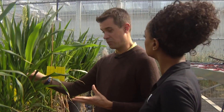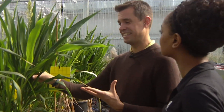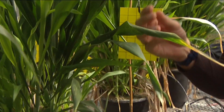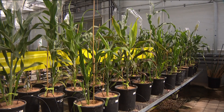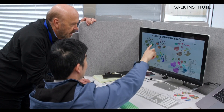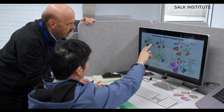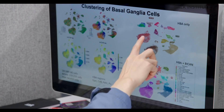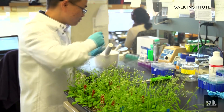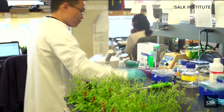Joseph Swift, a postdoctoral researcher with the Salk Institute, is showing us sorghum — a close relative to corn. Both are in the grass family. These plants utilize C4 photosynthesis. Joseph, along with other researchers including Salk professor Joseph Ecker, used single-cell genomics technology to explore the molecular mechanisms in plants using C3 and C4.